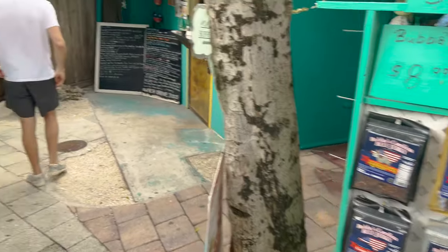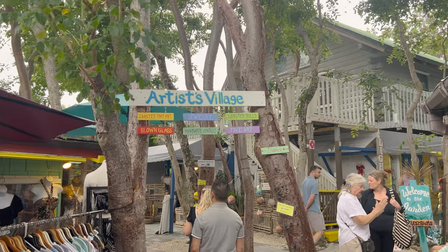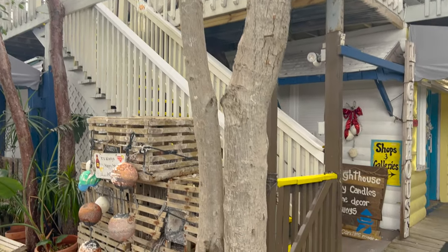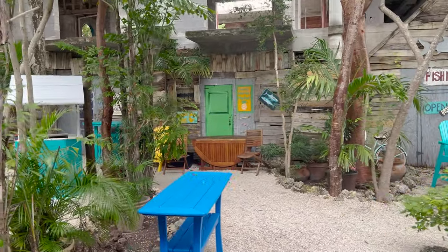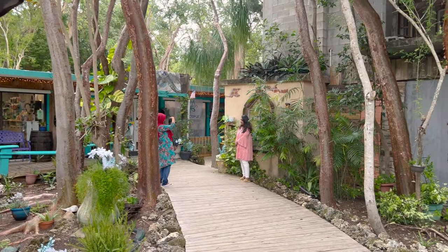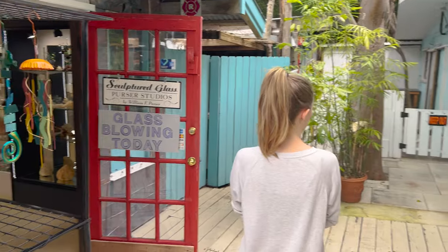As seen on Shark Tank! Now we're going to head even further back this way to the Artist's Village. You can see all the different shops back here. And there's glass blowing today — neat. Honestly a pretty cool spot to stop at if you're heading into Key West or leaving Key West.